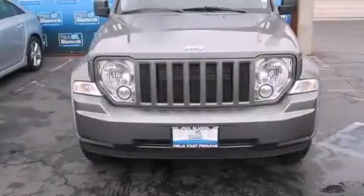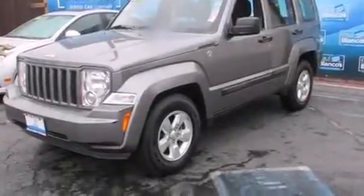This is a 2012 Jeep Liberty, for when safety, size, and space are of importance. It has a 3.7-liter, six-cylinder engine, a four-speed automatic transmission, and the added safety and control of four-wheel drive.